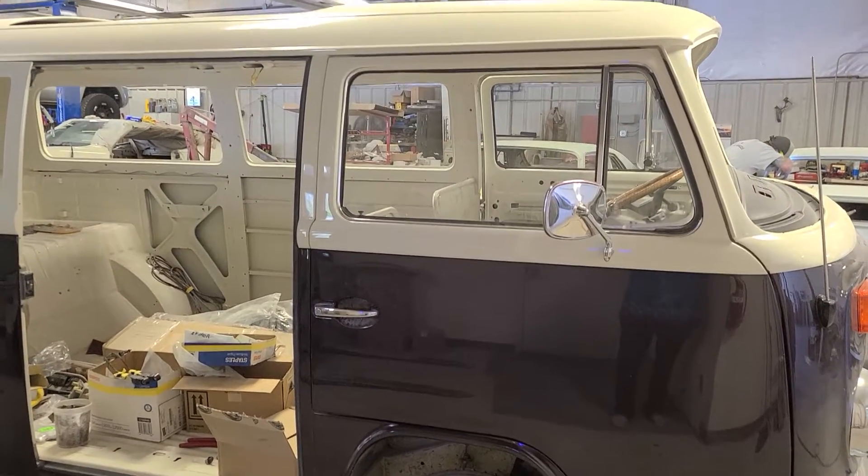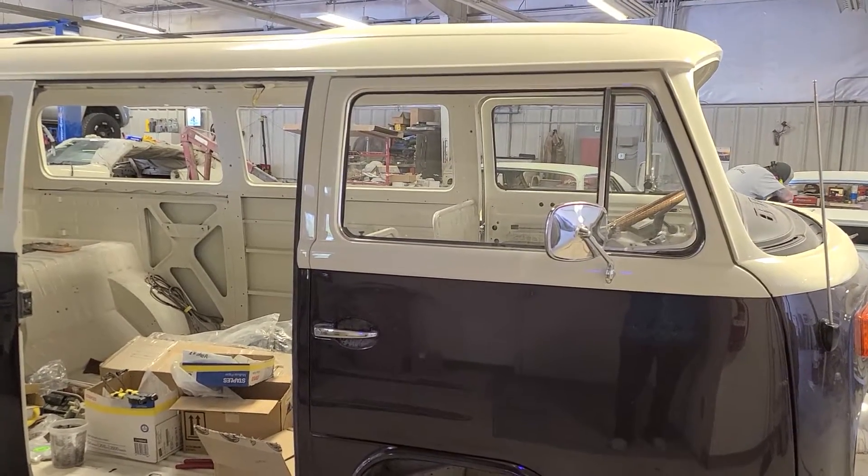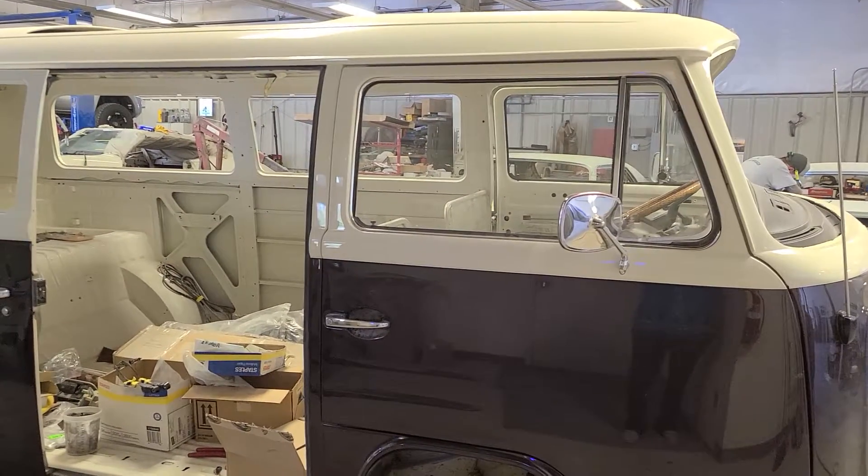Hi everybody, this is Susan from Thompson Collision Trail, and I figured I'd just give you a short little rundown of what we're doing today.